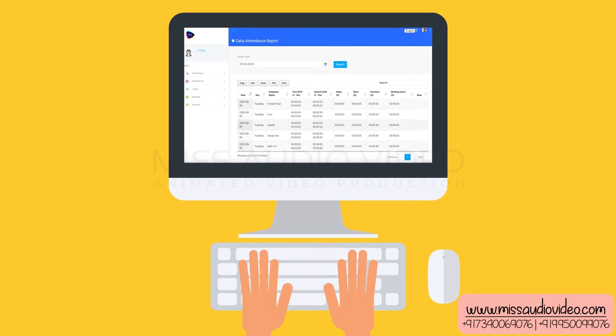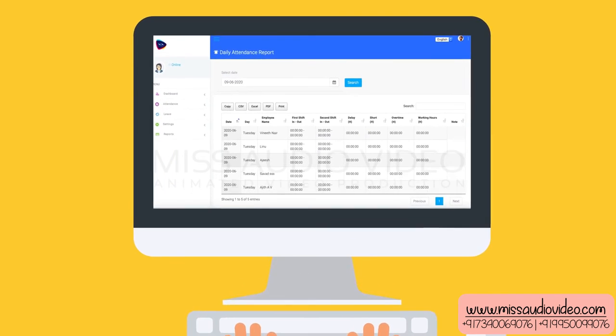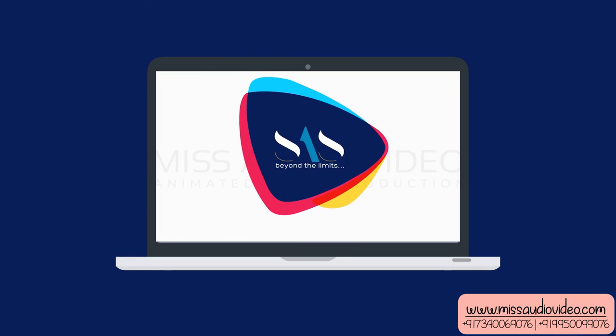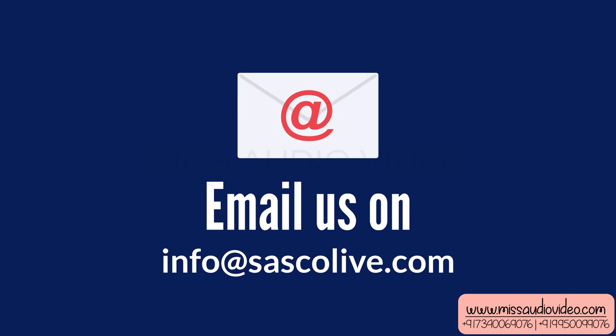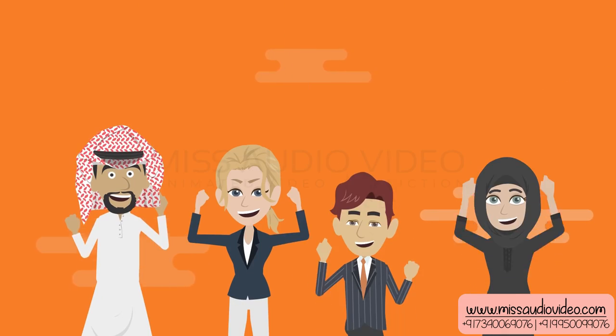With this, you will have a complete list of your employees that log in for daily duties. Get to know more about SAS — visit www.sascolive.com or email us at info@sascolive.com. We hope to hear from you soon.